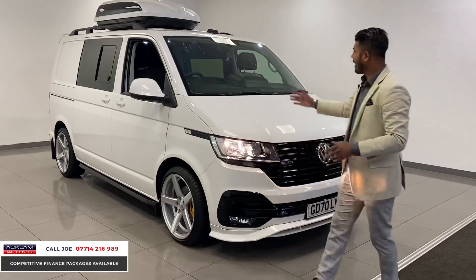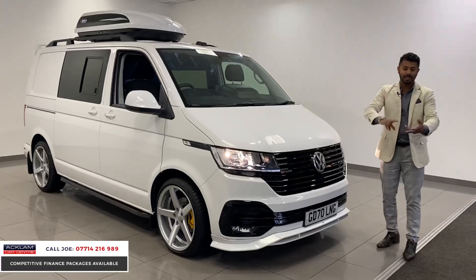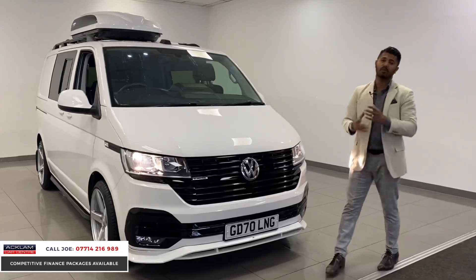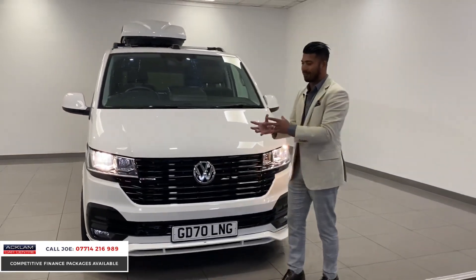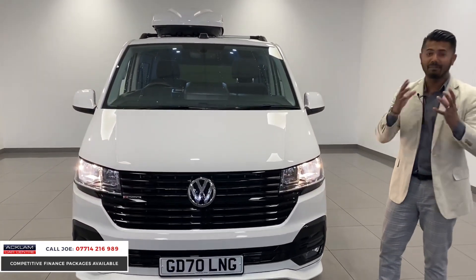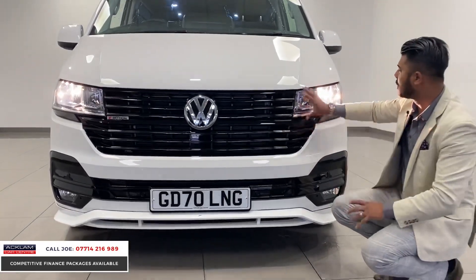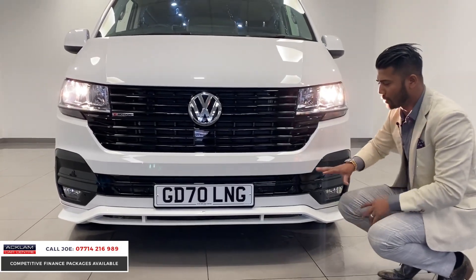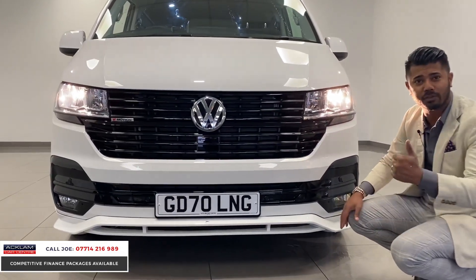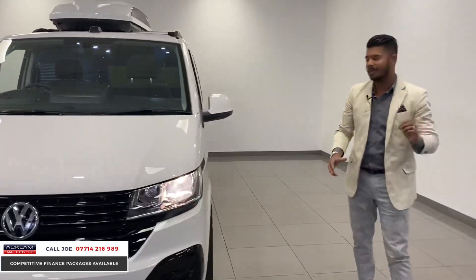Anyone that needs a van for work purposes — whether it's buggies, bikes, surfing, or if you want to turn it into a camper — the possibilities are endless. It's 4Motion, finished in white with high gloss parts everywhere. You've got the full front end in high gloss black with new headlights, indicators, and the full ABT front splitter with high gloss black inner sections. It also has front and rear parking sensors and a reversing camera system, and the van has been lowered by 40 millimeters with lowering springs.